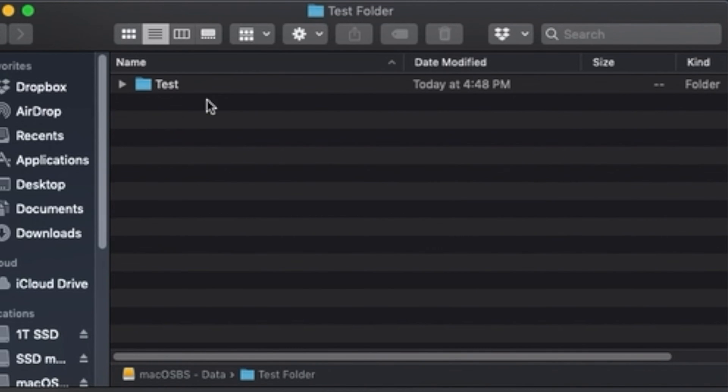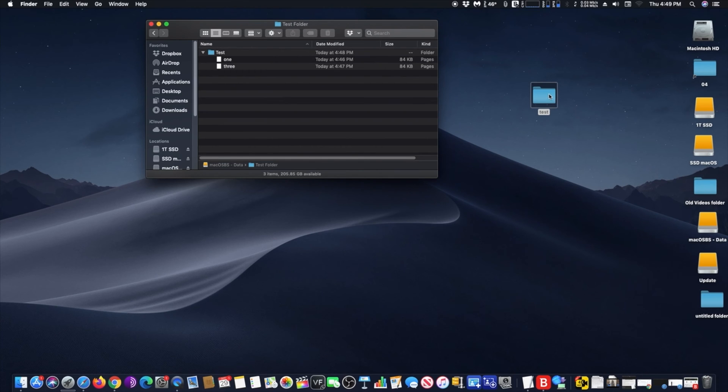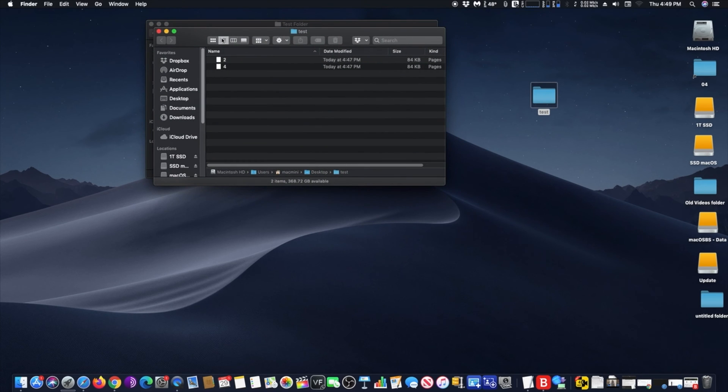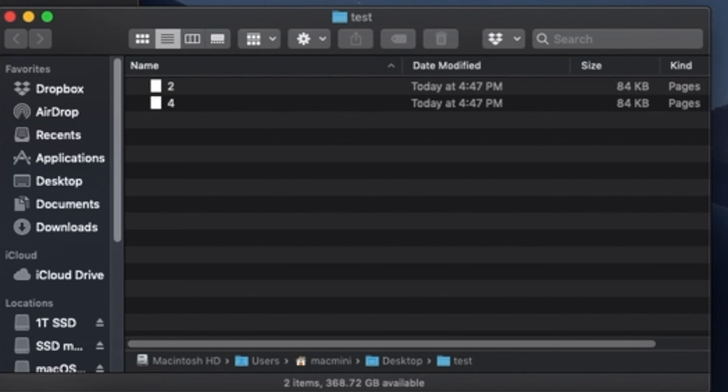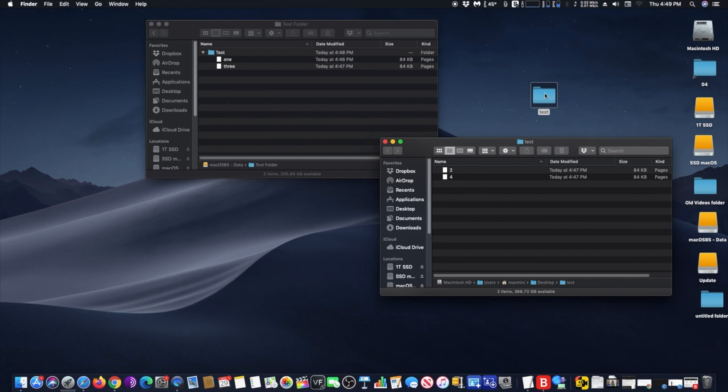I will show you how to merge two folders with the same name on Mac using Finder. If you have two folders with the same name and you want to merge the content of these folders into one, here is how to do it. First, locate these two folders with the same name. You will see that I have different content in each folder.